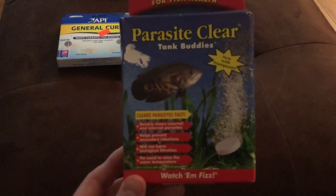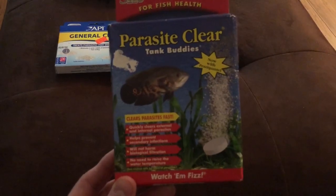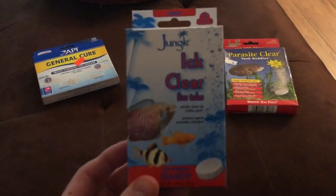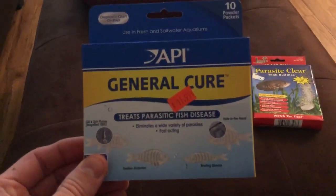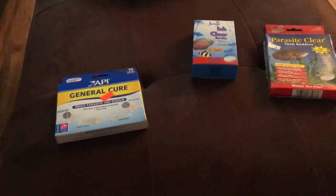There's also a product by Jungle called Parasite Clear, which I think is better for things like hookworm. It has different active ingredients than Ich Clear, even though it's made by the same company. General Cure also has totally different active ingredients from these.